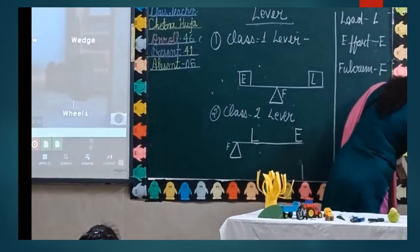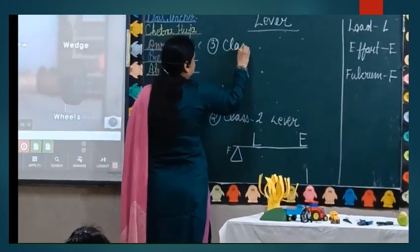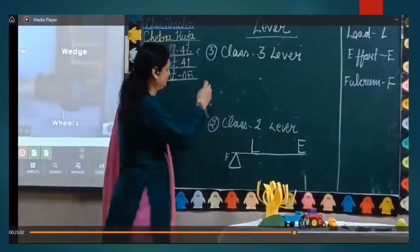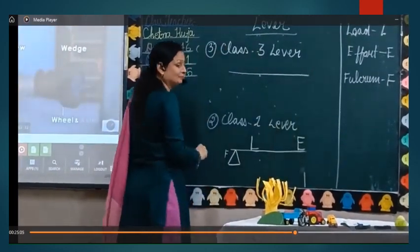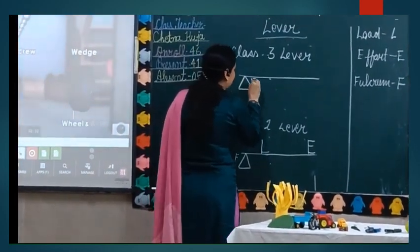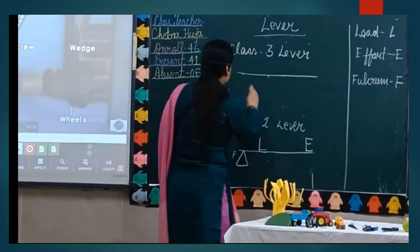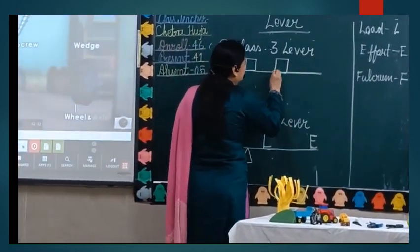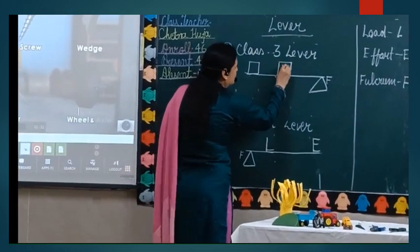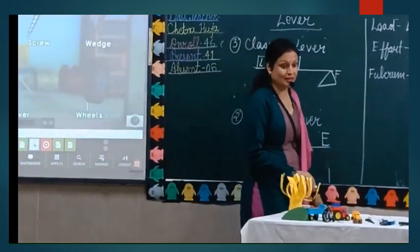Now coming towards Class 3 lever. Again the position is going to change. Fulcrum is at one end, load is at the other end, and effort comes in between — effort is in the middle. So in Class 3 lever, load, effort, and fulcrum: effort comes in between load and fulcrum.